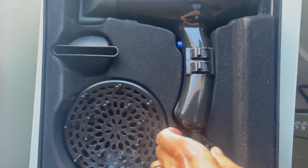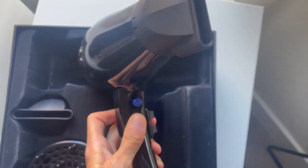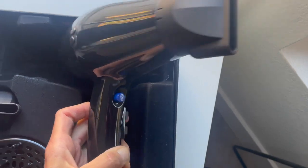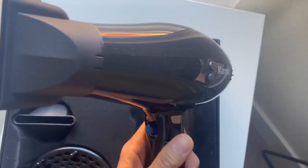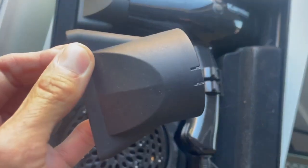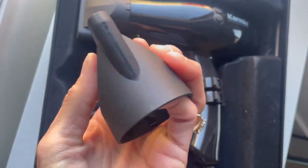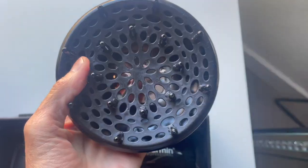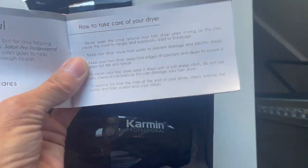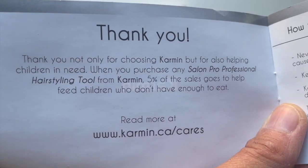This hairdryer has ionic technology which is supposed to give you a faster dry time, smoother, softer, and shinier hair. It is a powerful 2,000 watt hairdryer with ceramic coils. It contains two narrow nozzle attachments, so if you want to concentrate the heat — for example for blow drying your bangs — you can do that. It has a three-year warranty and five percent of the sales go to Feed the Children. I will leave a link to all that information down in my description box.